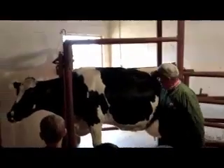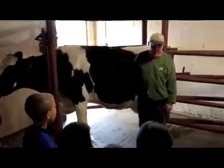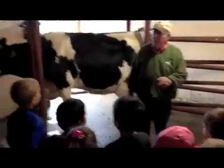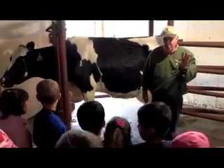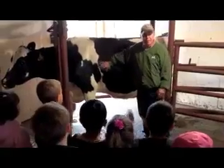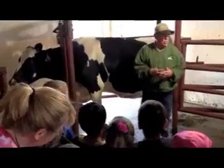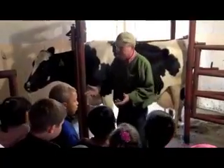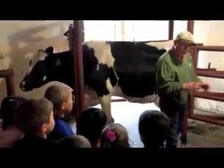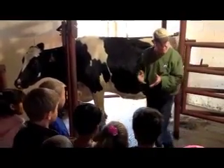Here is one of the cows in our herd. We have about 240 cows that produce milk, and we milk them twice a day — at 4 o'clock in the morning and 4 o'clock in the afternoon. The really cool thing about dairy cows is that they're able to take something that we can't use as humans, like hay and corn silage and grain, eat it and convert it into a product that we can consume — milk — that's really good, nutritious, and wholesome for us.